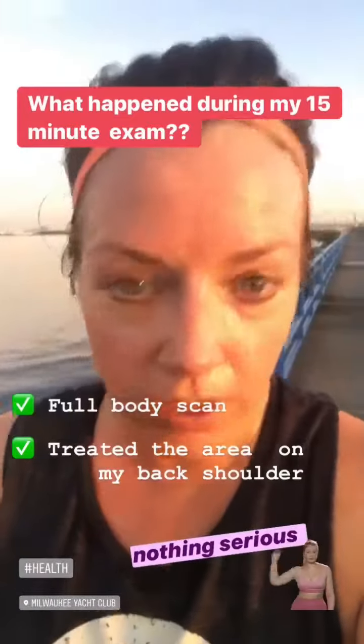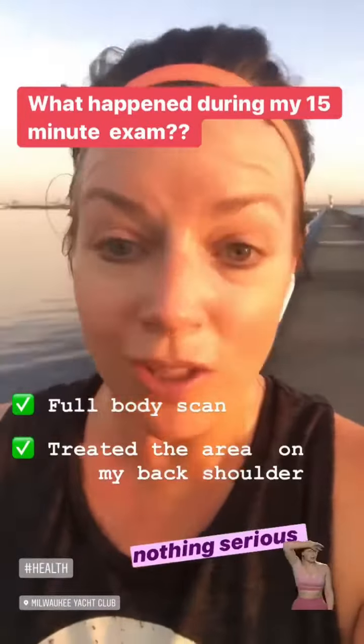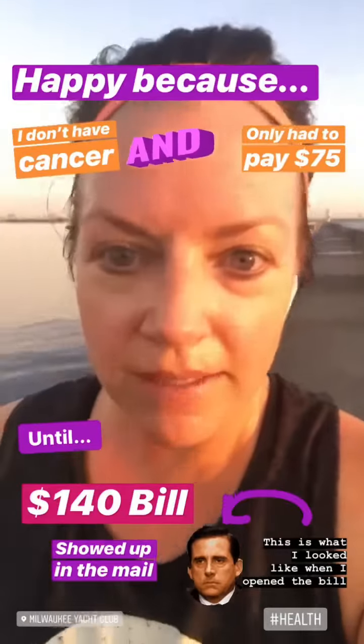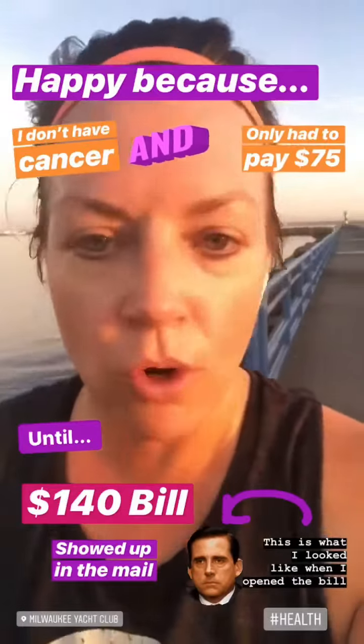Luckily, it wasn't anything serious, so I was really happy about that. But I was also really happy when I left because I was thinking I only had to pay $75 — what a deal — and now I don't have to worry about it.